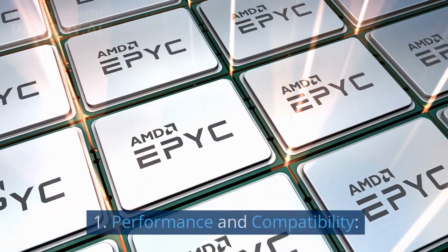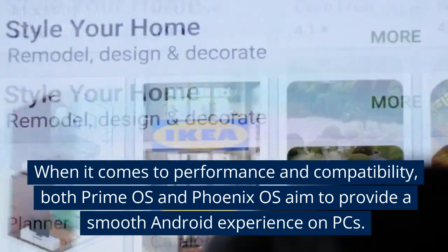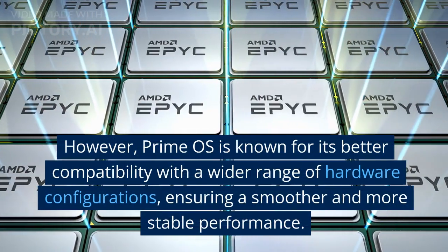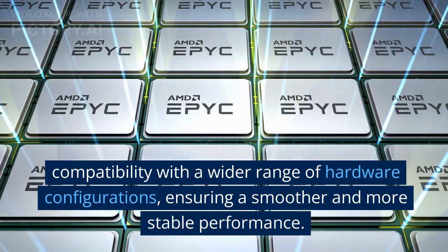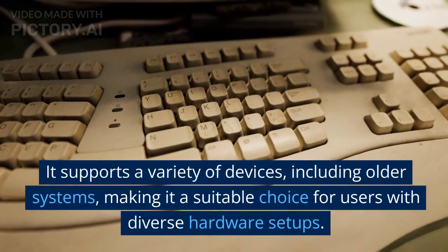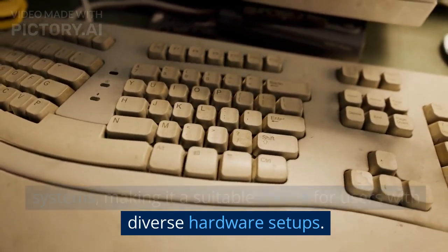Performance and Compatibility. When it comes to performance and compatibility, both Prime OS and Phoenix OS aim to provide a smooth Android experience on PCs. However, Prime OS is known for its better compatibility with a wider range of hardware configurations, ensuring a smoother and more stable performance. It supports a variety of devices, including older systems, making it a suitable choice for users with diverse hardware setups.